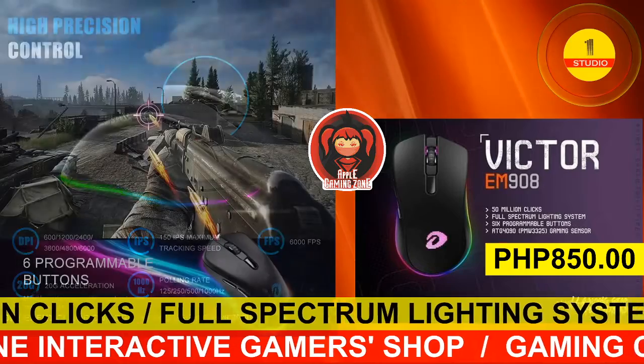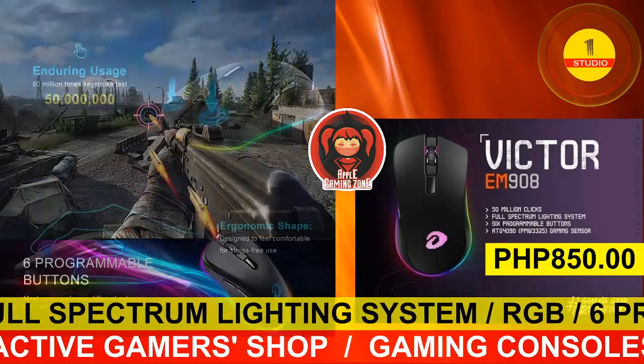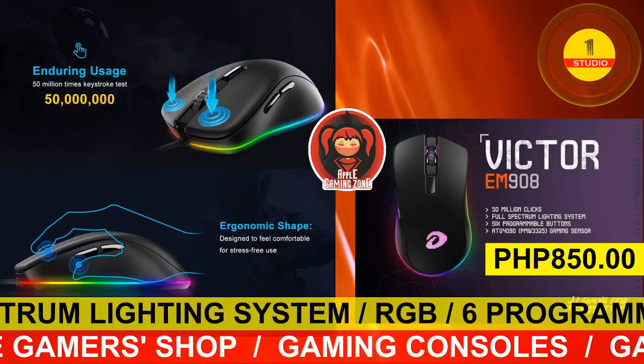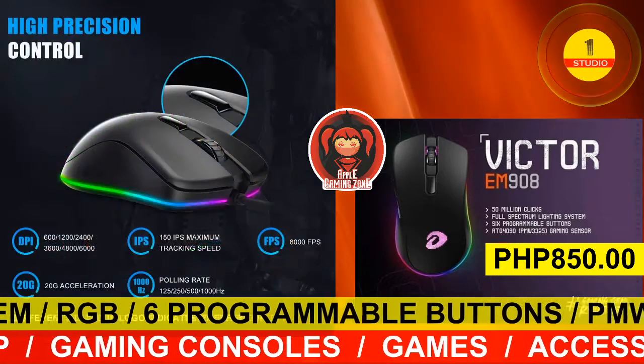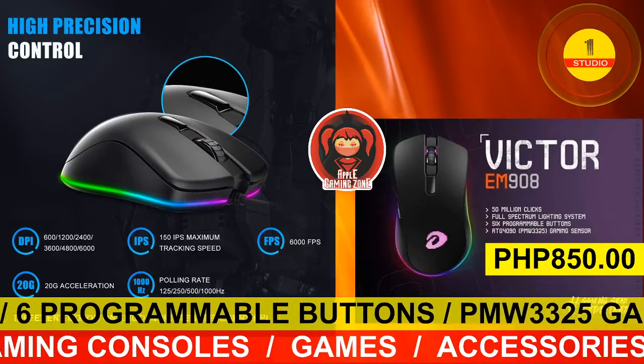Our high-quality product of the day is the Victor EM908 gaming mouse for the price of 850 Philippine pesos, available at the Apple Gaming Zone. This gaming mouse is highly durable, able to reach 50 million clicks.